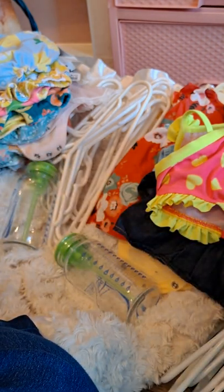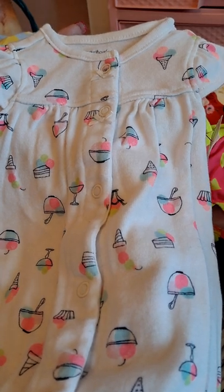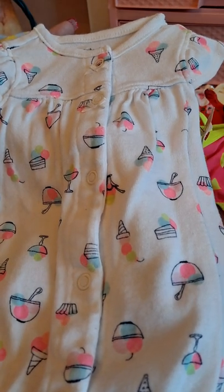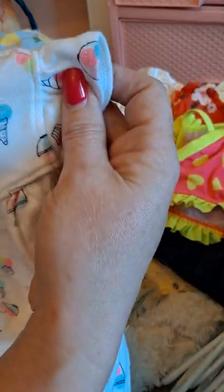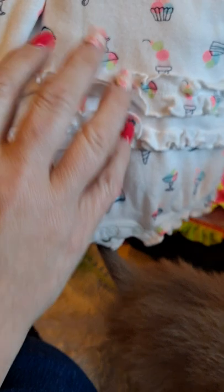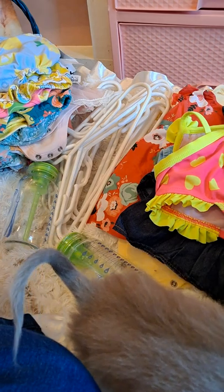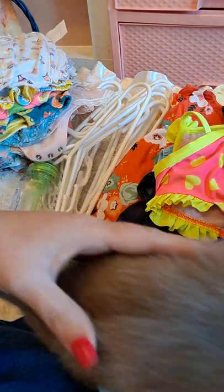You know, summertime brings on popsicles and ice cream, so I got this beautiful little white romper that has ice cream bowls, snow cones, cups of ice cream — all different kinds — all over it. The sleeves are little flutter sleeves as well, and this is a Carter's newborn. Look at the bum bum — it has little ruffles on the bum!